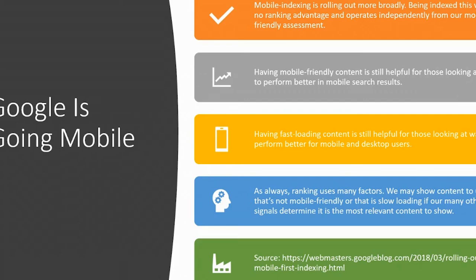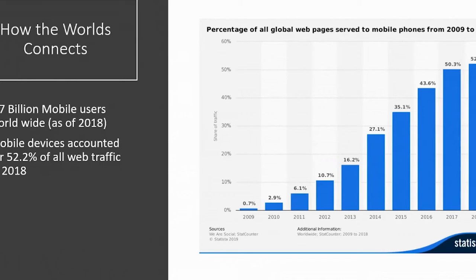You can read a lot more by checking out the Webmasters blog on Google — we have a link below. So how does the world connect? We've got 3.7 billion mobile users worldwide, and mobile devices now make up more than half of all website traffic. This is up an astronomical amount since 2009, when not even a full percentage of people were accessing the web on a mobile device.